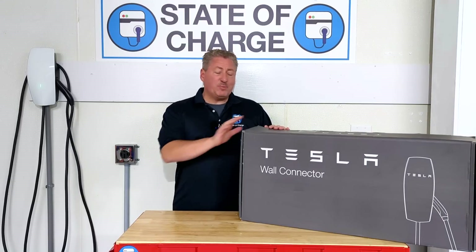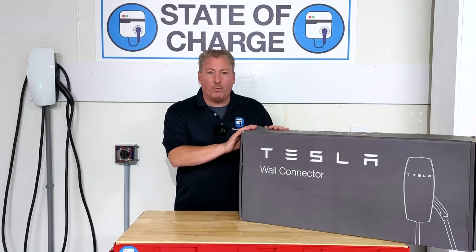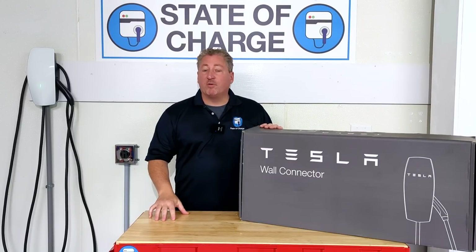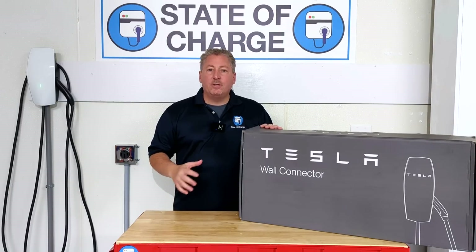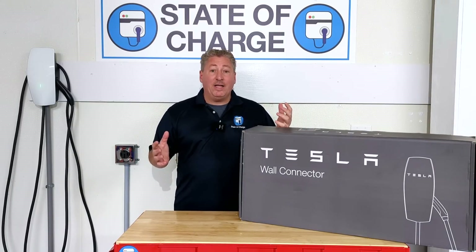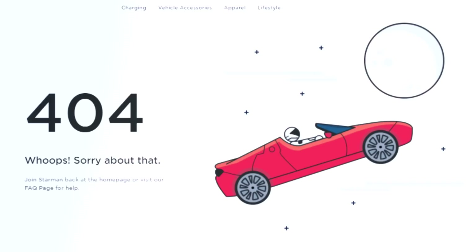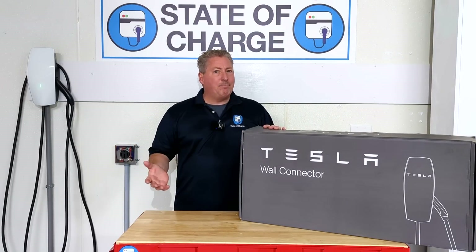One thing I have to note: this became available right around November 1st of this year. We immediately bought one — I think on the second we ordered it. It's been sitting in the garage here for a couple of weeks, but then mysteriously about two and a half weeks later, Tesla pulled it from the website. It's not marked as out of stock — it's gone. And if you try to go to the web page, you get a 404 error message, which means the web page doesn't exist. So it's kind of baffling that Tesla would make this available for a couple of weeks and then pull it.